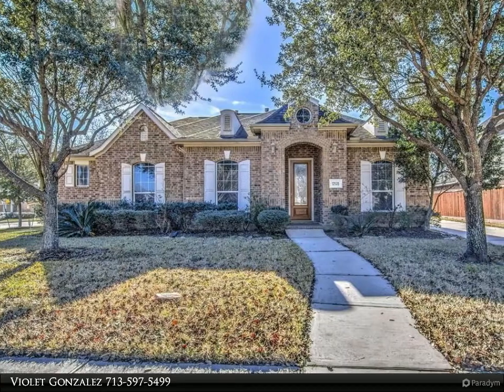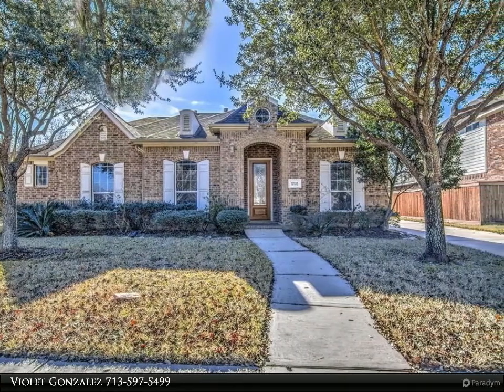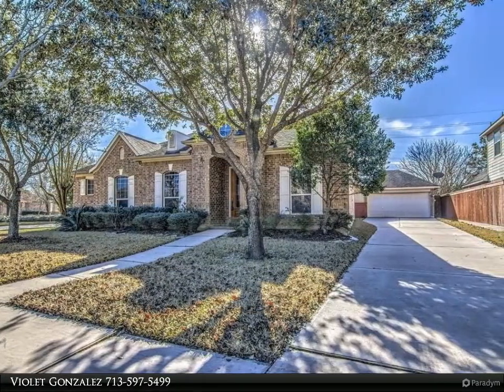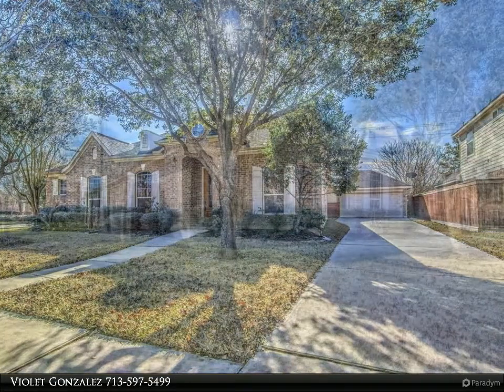This Century 21 Olympian property video is presented by Violet Gonzalez. Quick move-in, beautiful one-story home in a gorgeous Villages at Lake Point subdivision, located on a corner lot walking distance to the neighborhood clubhouse and in view of the beautiful lake and walking trail.